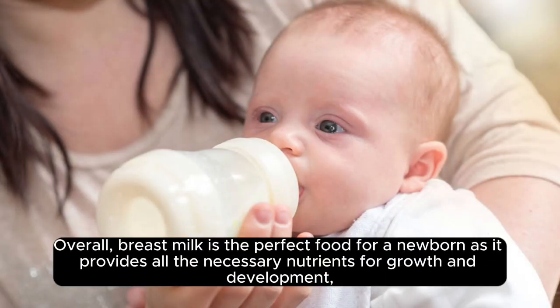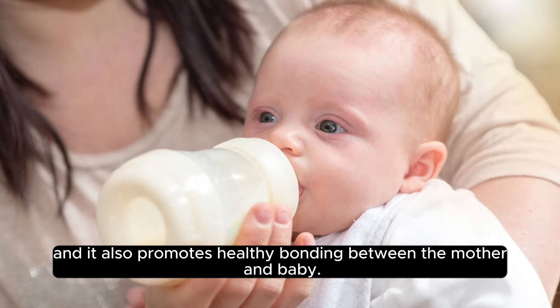Overall, breast milk is the perfect food for a newborn as it provides all the necessary nutrients for growth and development, and it also promotes healthy bonding between the mother and baby.